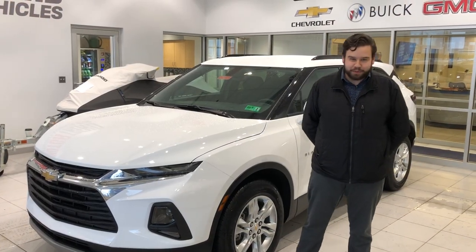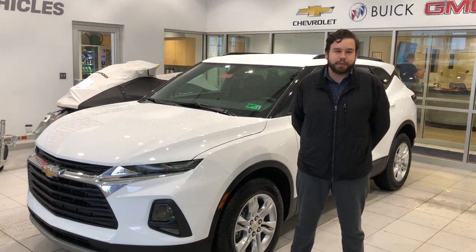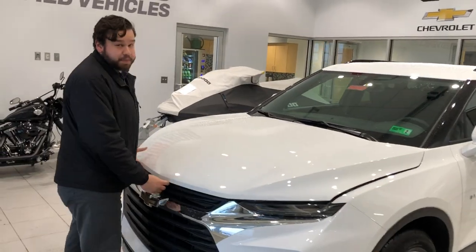Hello everyone, my name is Juan Aponte. I'm from Premier Chevy, Buick, and GMC, and I'd like to introduce you to the new 2019 Blazer. This is the 2019 Blazer with a confidence and maintenance package.